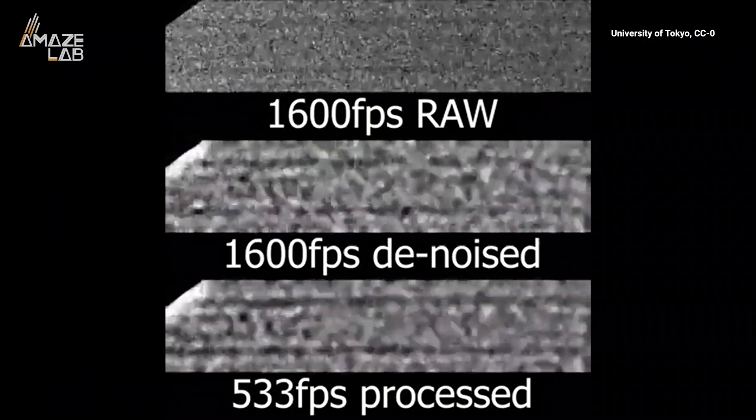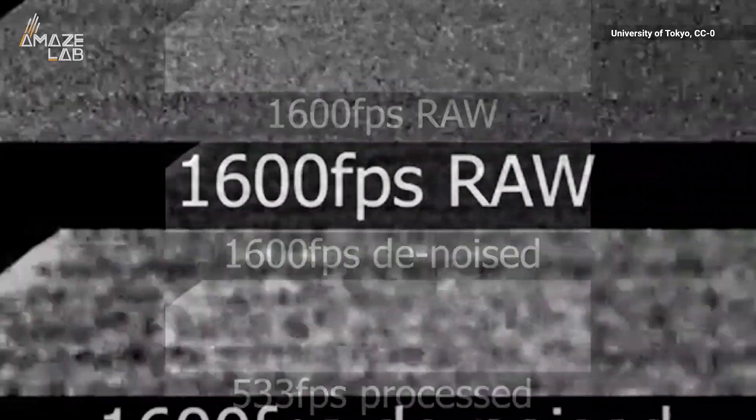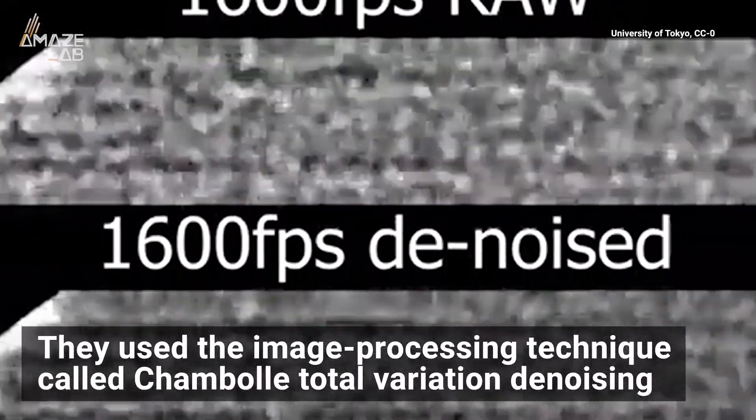But the team came across an enormous hurdle when they upped the frames per second, and that was a ton of noise. To clear up the picture quality, they implemented an image processing technique commonly used to improve web videos.